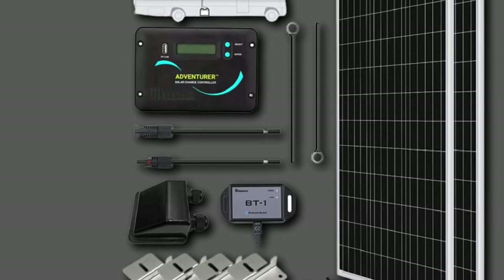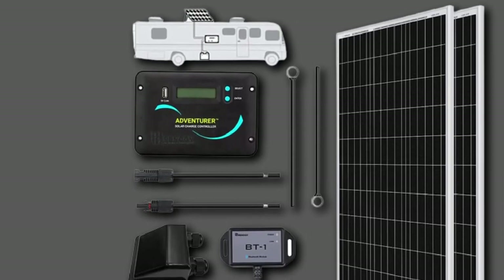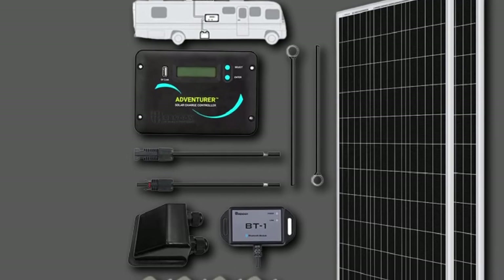It is an unbelievably durable and long-lasting solar panel kit that can provide you with years of service, and it can even withstand high winds and snow loads.